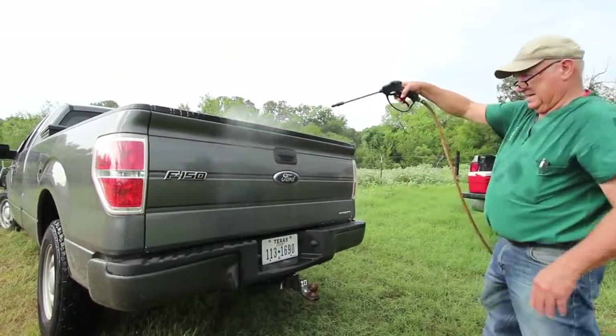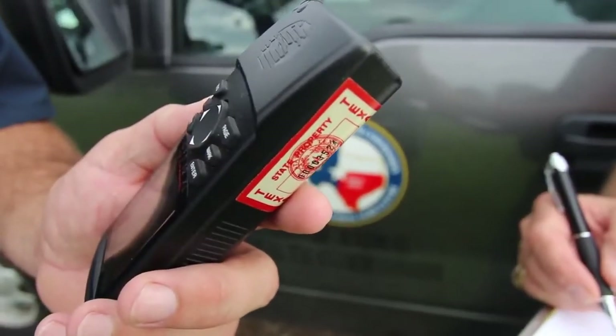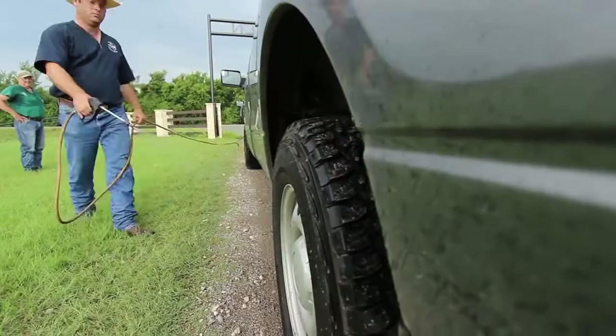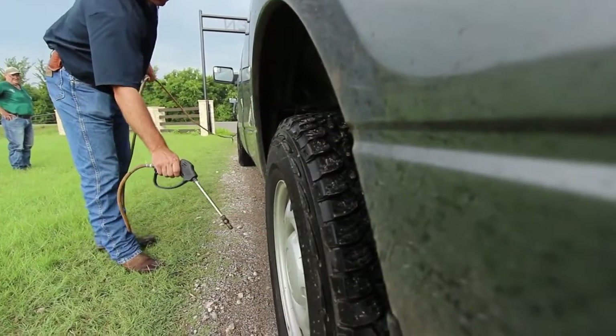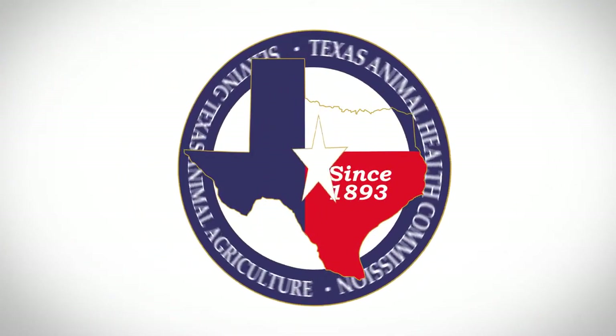Biosecurity is very important — be sure you're not swapping and exchanging equipment and gear without proper cleaning and disinfecting. When diagnosed with V.S., movement restrictions are placed on our livestock, preventing movement from our state to other states and to foreign countries. It's a major concern that we stop movement and stop occurrence of this virus.